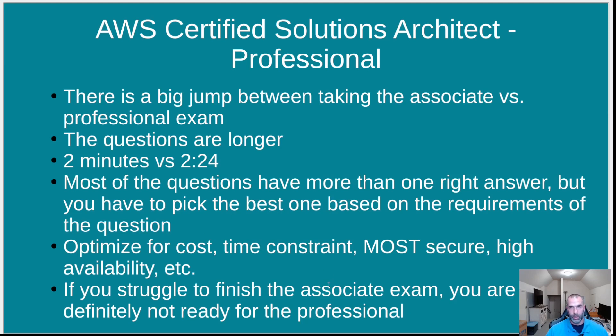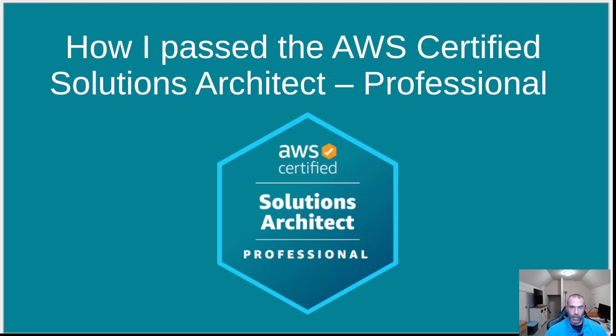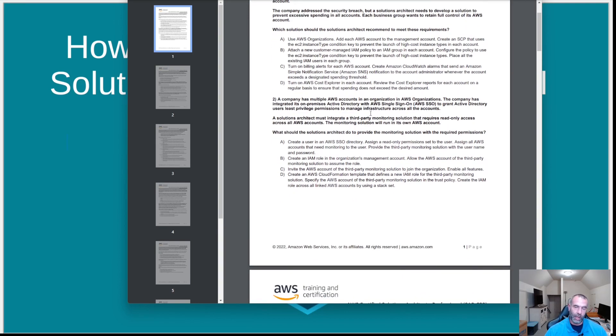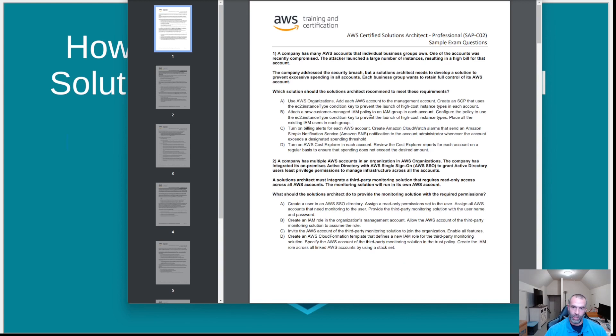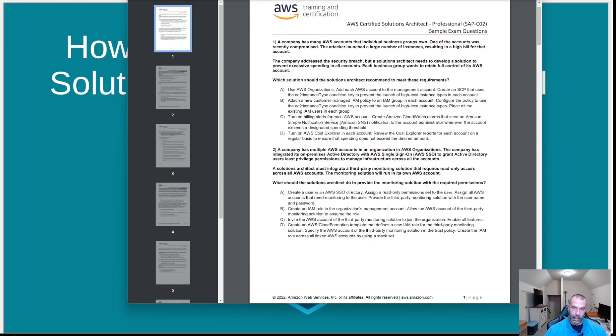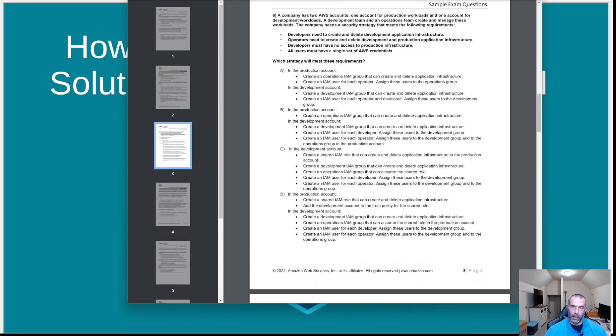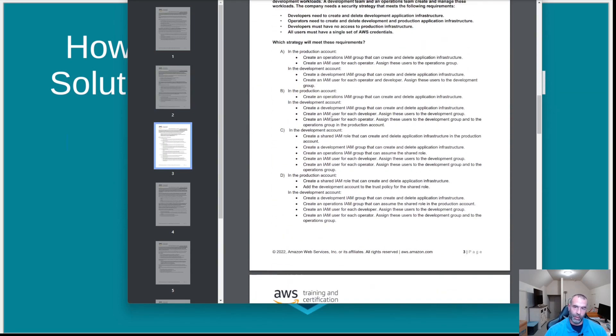Don't take it if you don't feel ready, because you do have to pay. I also recommend finding practice exams — AWS publishes sample questions that give you an idea of how long the questions and answers are. You probably won't get those exact questions, but you'll get similar ones and it gives you an idea of what to expect.